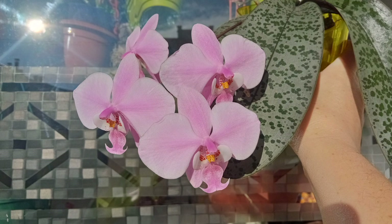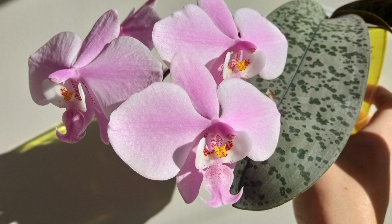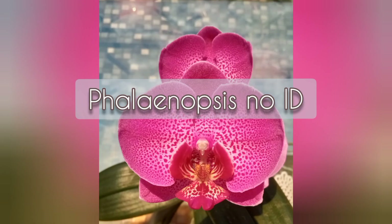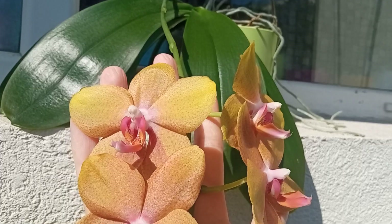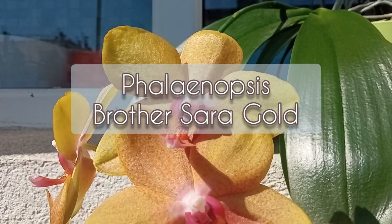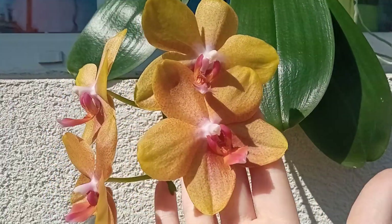Another Phalaenopsis species — this is Phalaenopsis Schilleriana. And another Phalaenopsis species: this is Phalaenopsis Brother Sarah Gold — at least I think so, as it was bought as a no-ID.